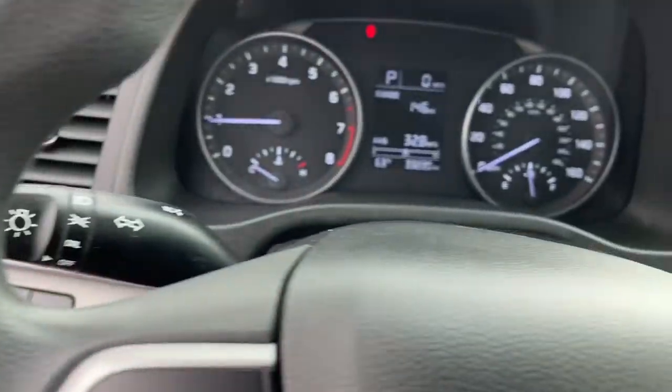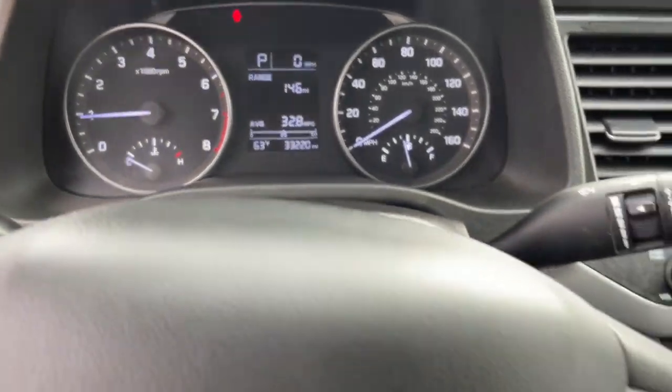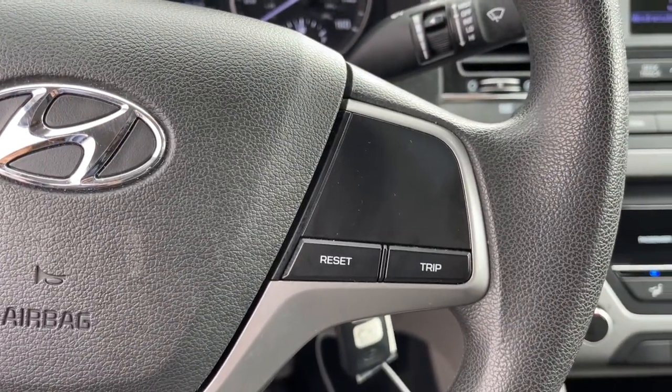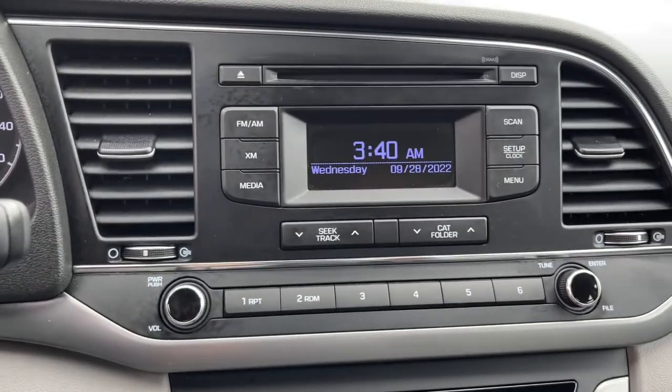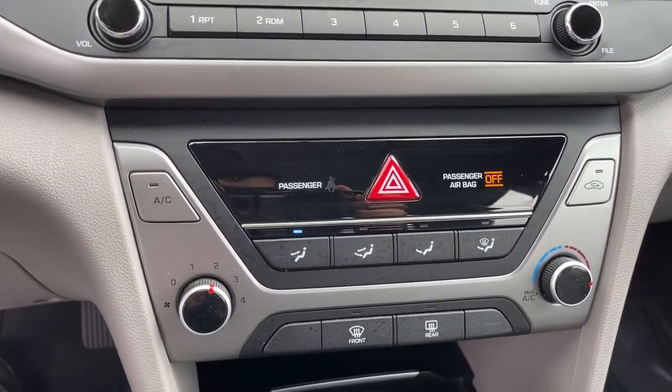Keyless entry, satellite radio, backup camera, electronic stability control, Bluetooth connection, intermittent wipers, traction control, tire pressure monitoring system, passenger vanity mirror, floor mats.